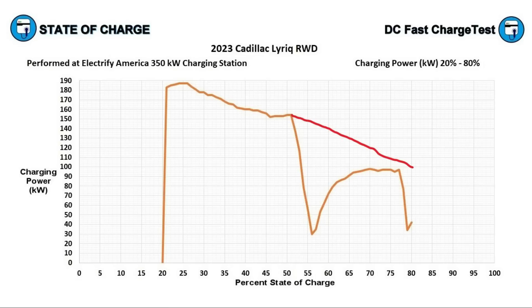Ideally, the Lyriq should still be accepting around 130 kilowatts at 80 percent, or at the very least 100 kilowatts at that point. If it could do that, it would be able to charge from 15 or 20 percent to 80 percent in about 30 minutes — which is the maximum acceptable time for road trip charging to remain convenient.